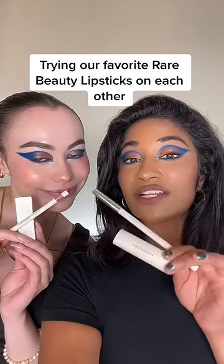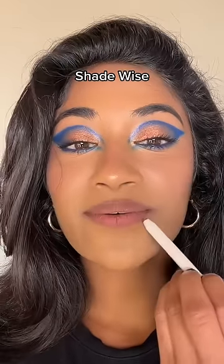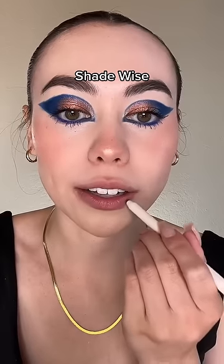Jasmine and I are going to show you guys how our favorite Rare Beauty nude lipsticks look on each other. My perfect nude is in the shade Wyze, and it's such a perfect neutral brown shade for medium dark skin tones. I also use this shade a lot.